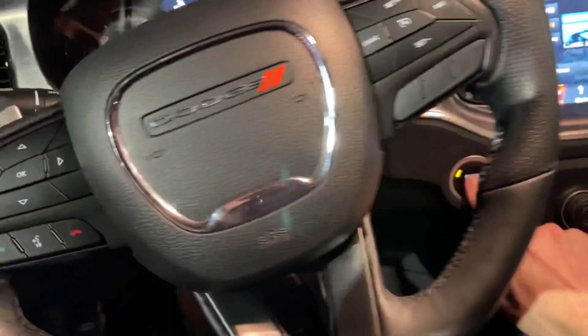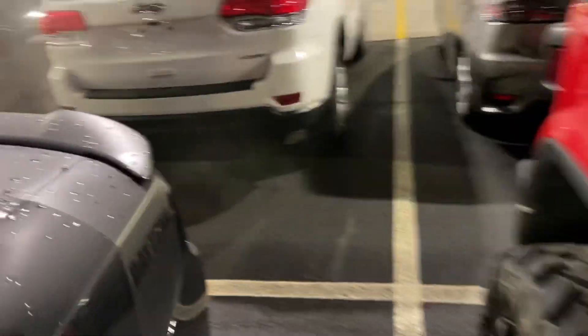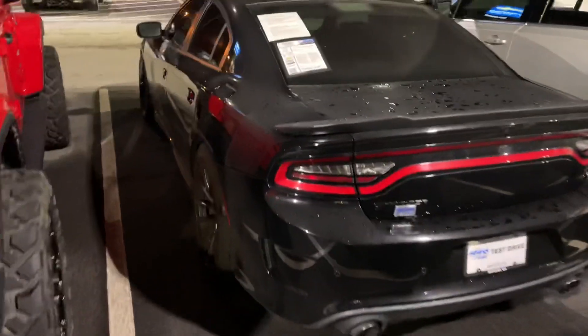It sounds gorgeous. Quick look at the back as well. It's in immaculate condition inside and out.